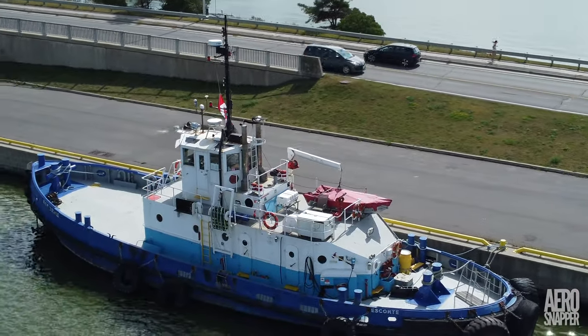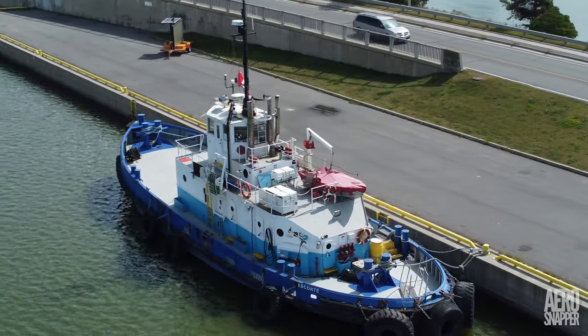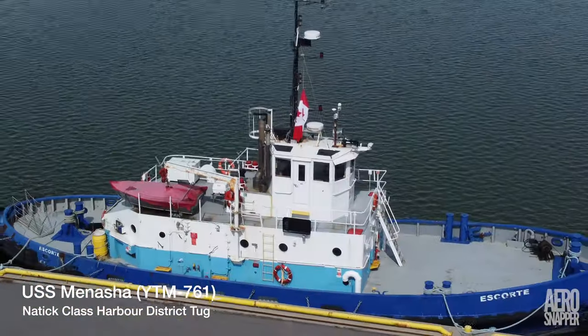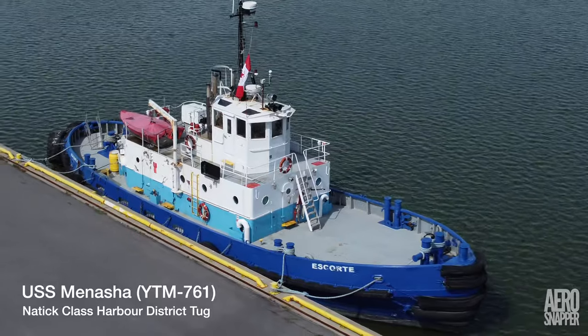The Escort was built in Oyster Bay, New York, on the north side of Long Island, and she was built for the U.S. Navy as a Natick-class harbour district tug, called the Menasha, after a town in Wisconsin.